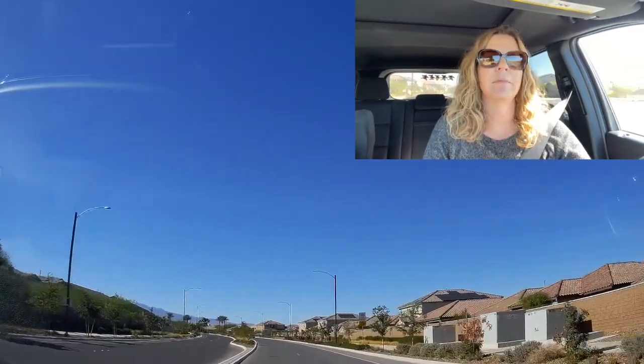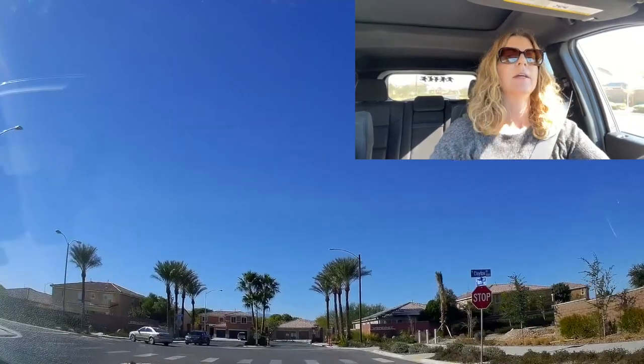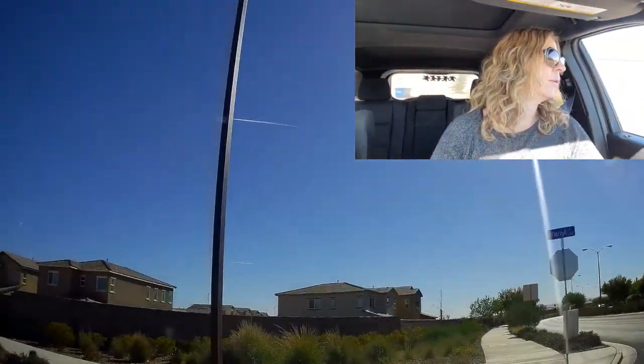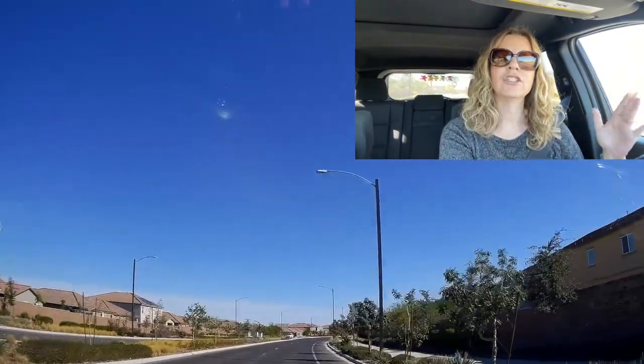We're going to drive around and look at the different areas. Some of them are gated so we don't have access to all of them. In between Clayton, Deer Springs, and Revere Street, the Villages at Tule Springs is split into four different villages. Villages one and two are on the north side of the 215. In village three you have those three builders — Tanglewood, Stone Creek, Larimar, Blackstone, and a couple others. We're going into Stone Creek right now, which is a gated community by Lennar Homes.